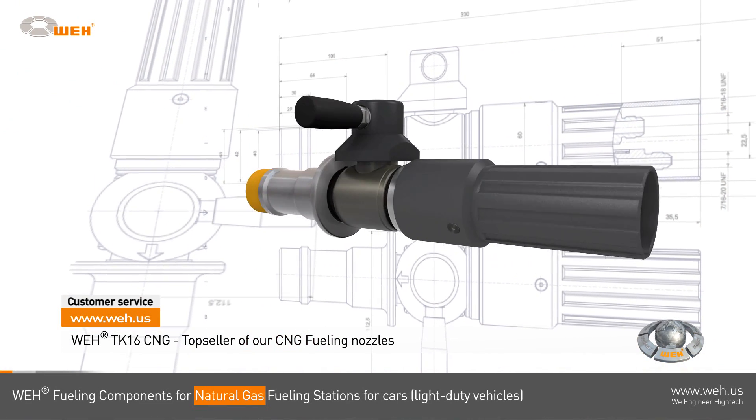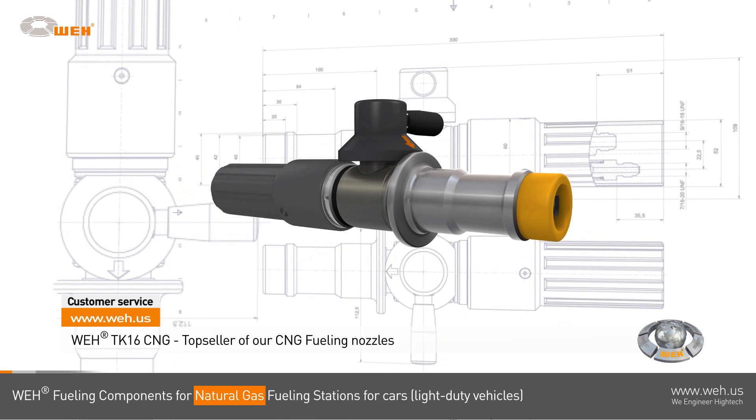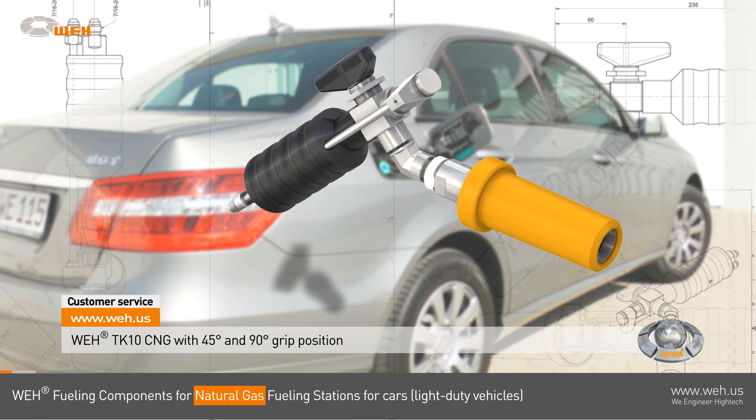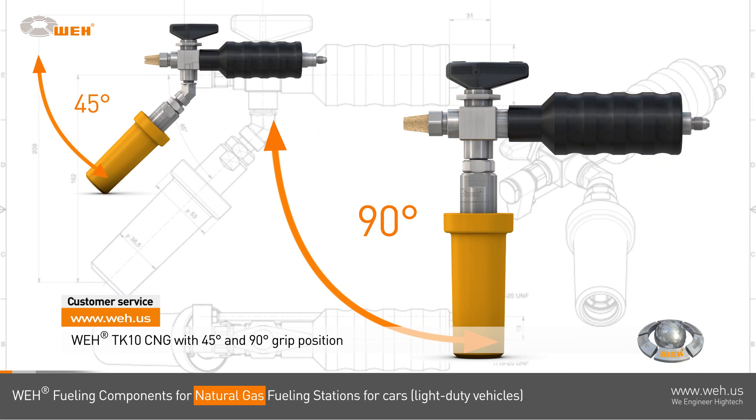The actuation lever is located on the integrated swivel joint. The WAY TK 10 CNG features the push-to-connect jaw locking system. Its handle is available in two positions — 45 degrees or 90 degrees — as you wish.